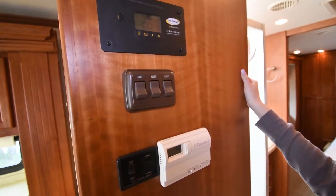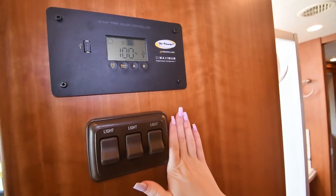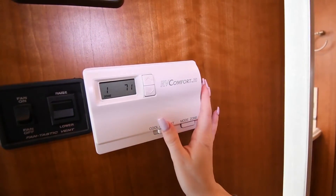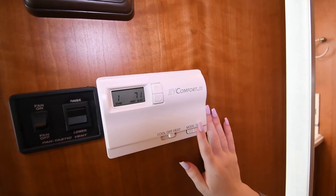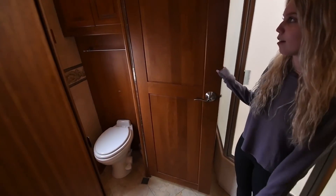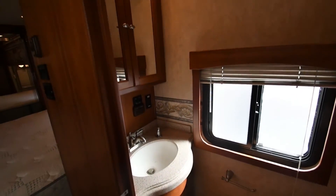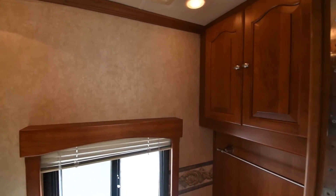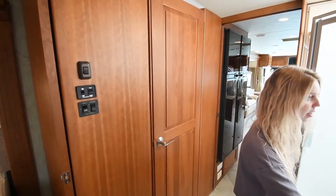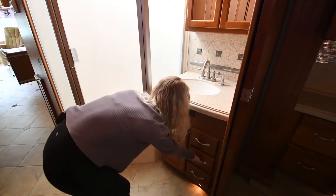Before entering the bathroom area, you have a few controls: one for your solar panel, a USB port, three light switches, controls for your fantastic fan vent, and a thermostat for your air conditioning or electric heat — plus a furnace. Now in the bathroom area, to my right is a toilet room with some cabinet space, a toilet, a sink, and a vanity area. There's also a fantastic fan in the toilet room, and another fantastic fan up above, plus a sink with more vanity space out here.